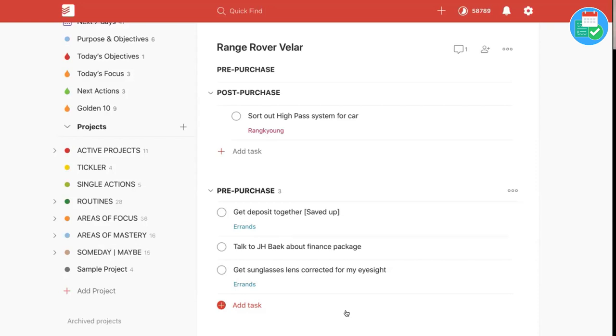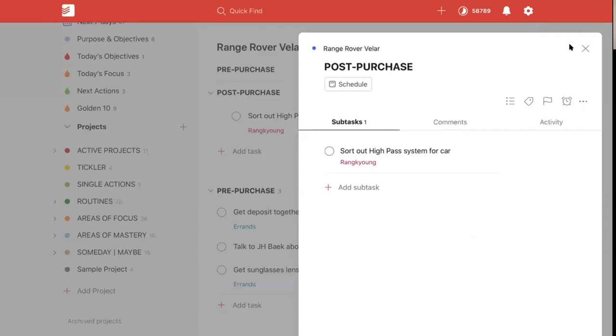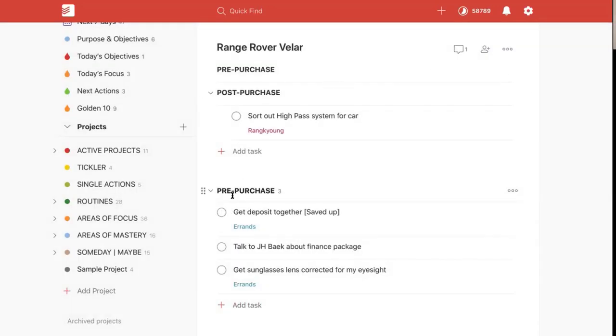Now I can actually show you the difference. If I go into the post-purchase — which is the traditional way — it's considered a task, so it shows up as a task. But as a section, there's no task; there's none of that additional stuff, just the three dots where I can add a task to it, edit the section, change the title, move section, and so on. It's very different from the old way.